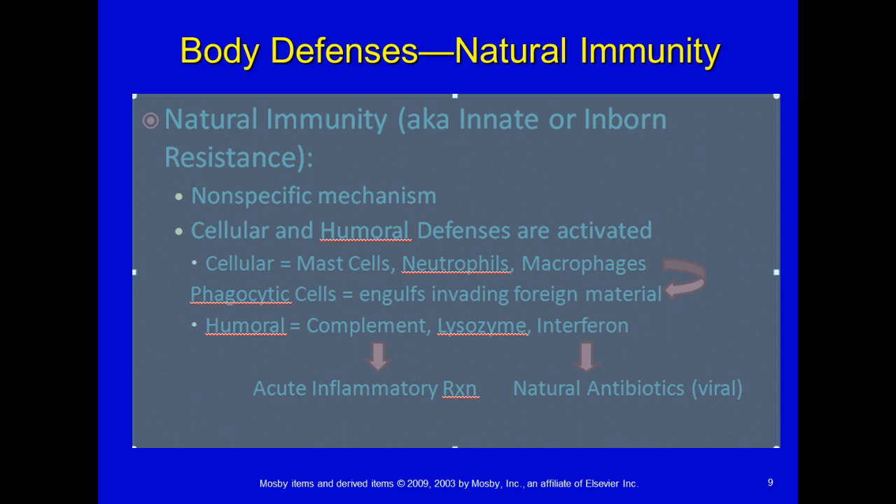You're born with those phagocytic cells. Then you have humoral components — which are not cells — that you're also born with: complement, lysozyme, and interferon. Complement includes components that help do the final destruction of a foreign organism. Interferon are viral antibiotics, per se. You need to memorize those cellular and humoral components that you're born with.